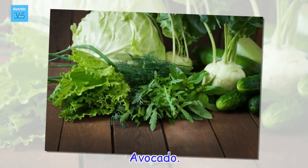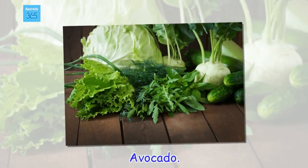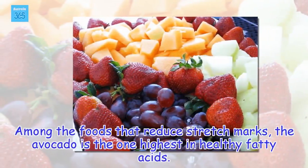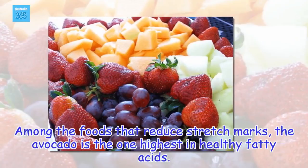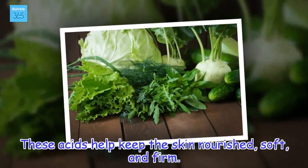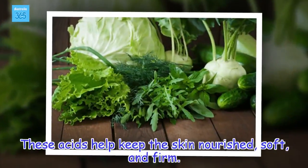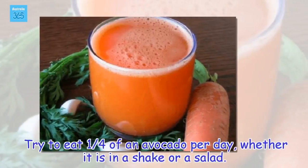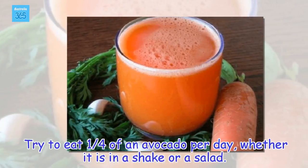Avocado. Among the foods that reduce stretch marks, the avocado is the one highest in healthy fatty acids. These acids help keep the skin nourished, soft, and firm. Try to eat one quarter of an avocado per day, whether it is in a shake or a salad.